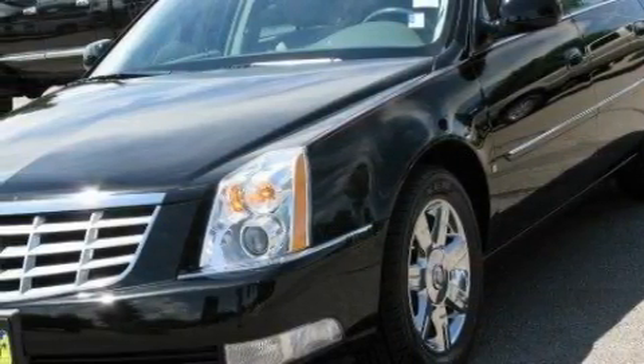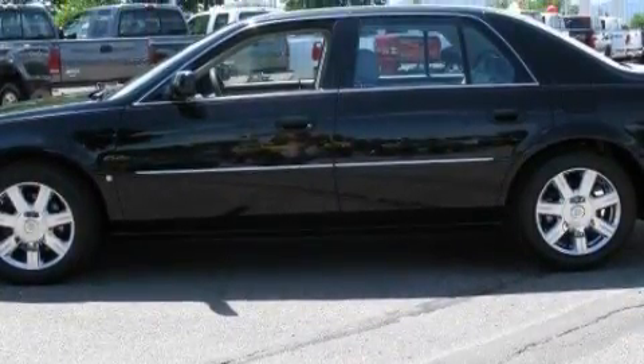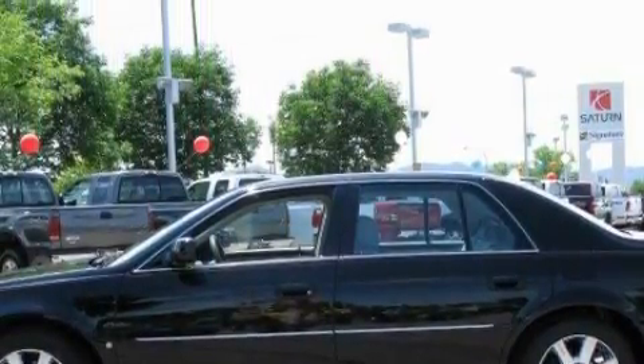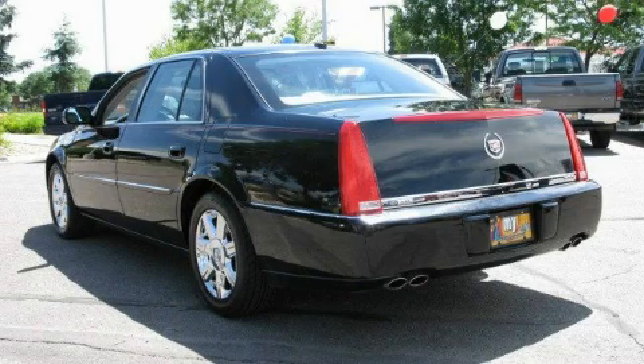Its top features include dual power seats, heater vents for rear-seated passengers, leather seats, a navigation system, cruise control, an 8-speaker stereo system, a CD player, a low tire pressure indicator, a traction control system, and this vehicle has fewer than 43,000 miles on the odometer.